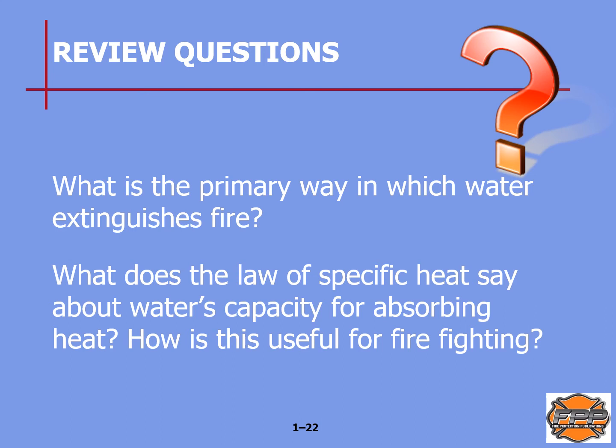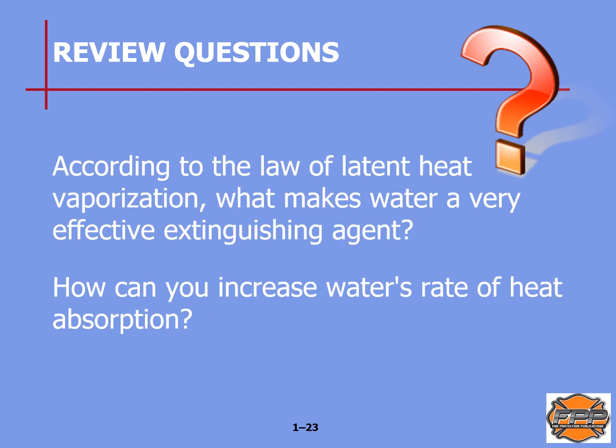Review questions that will appear on future quizzes and tests: What is the primary way in which water extinguishes fire? (See page 5 of your manual.) What does the law of specific heat say about water's capacity for absorbing heat, and how is this useful in firefighting? (See pages 5 and 6.) According to the law of latent heat of vaporization, what makes water a very effective extinguishing agent? (See page 6.) How can you increase water's rate of heat absorption? (See page 9.)